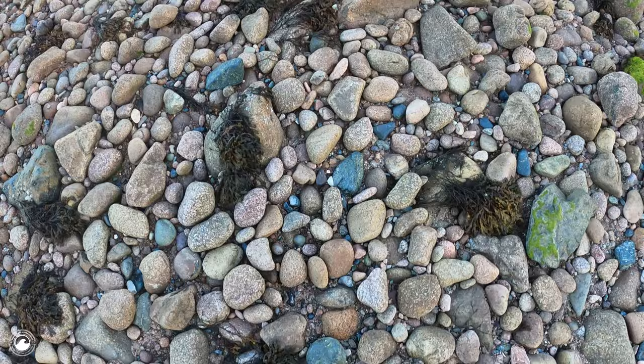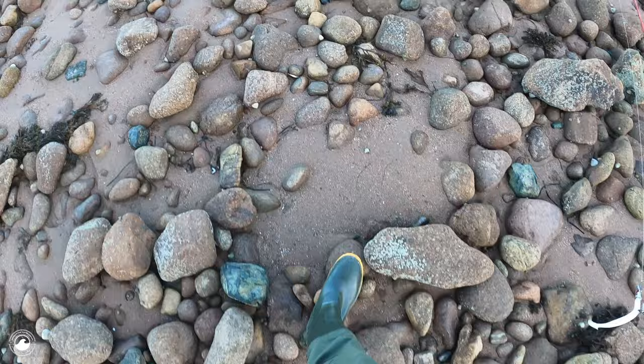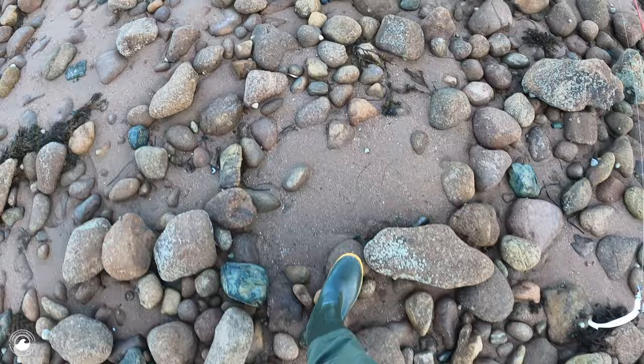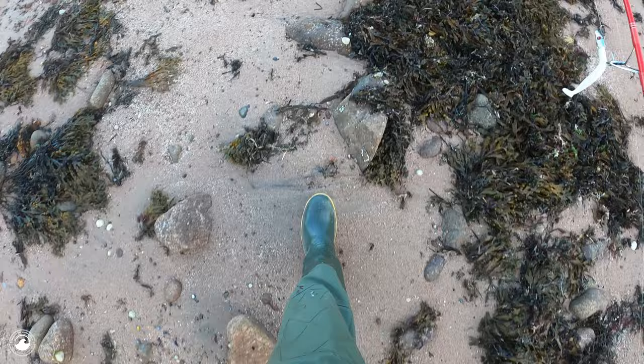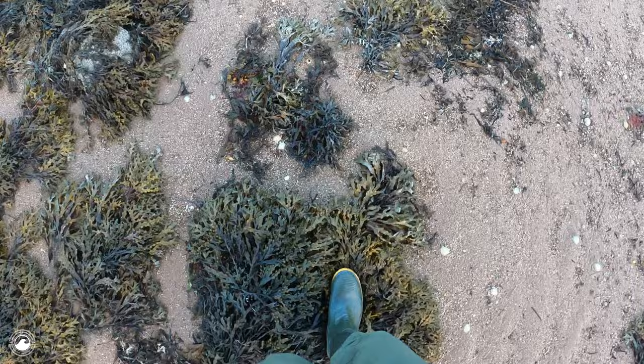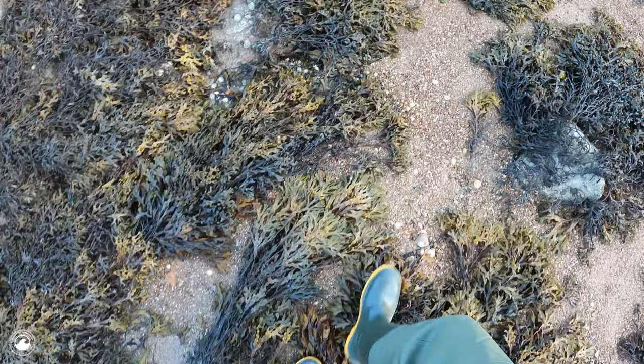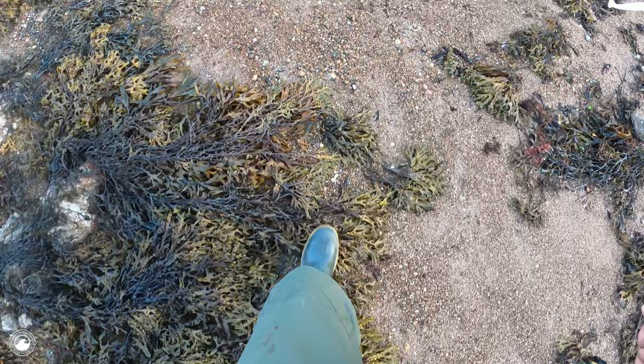Just checking out to see if there's any dead birds around. We have avian bird flu that's ripping through some of the Gallic colonies, especially up near Cornwall, but there are a lot of dead birds washing up. Not so many this week to be honest, but I have been seeing quite a lot. It's a pretty sad sight because gannets are such beautiful and amazing birds, and seeing them washed up along with cormorants and gulls is really a sad state of affairs.